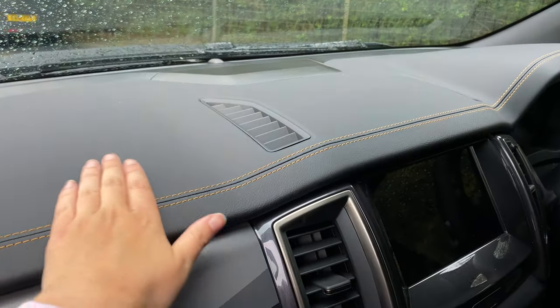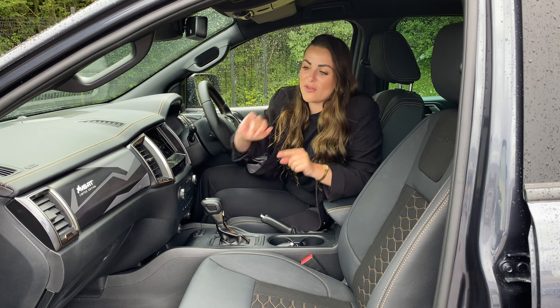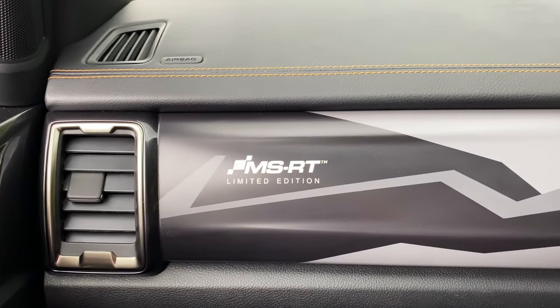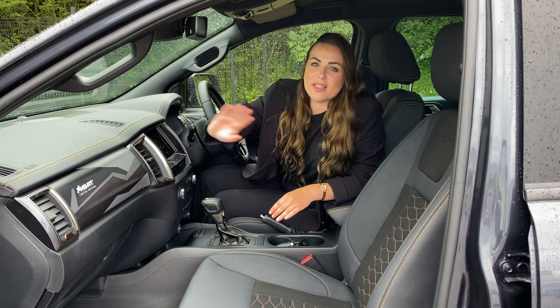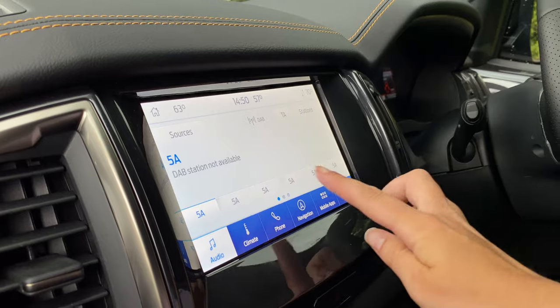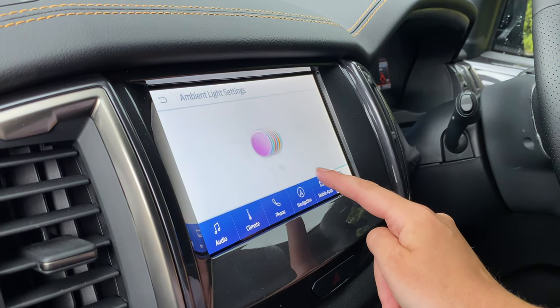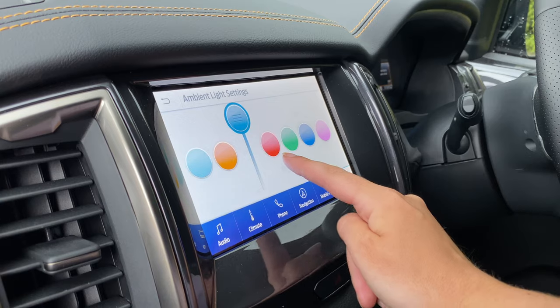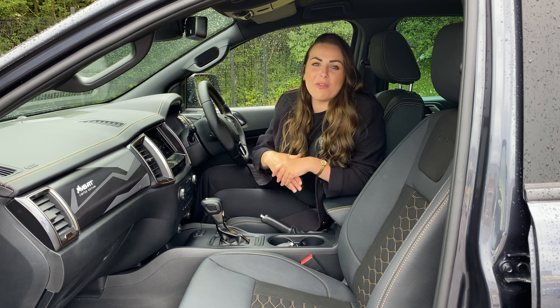That leather wrapping continues to the dashboard, feeling high quality, with the same orange stitching giving it a standout look. On the MSRT limited edition there's also a wrap on the dashboard — it's quite cool, a bit gimmicky, and you can take it off to reveal the standard dashboard underneath. It's really well equipped too: dual zone climate control, Apple CarPlay, Android Auto, ambient lighting, satellite navigation as standard, automatic lights, automatic wipers, and the thing everyone knows Ford for — the QuickClear windscreen, which is really helpful in winter.